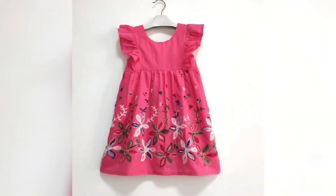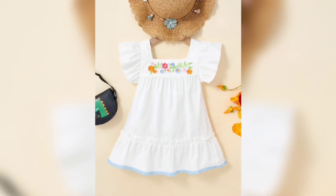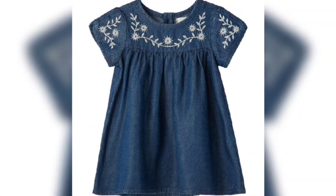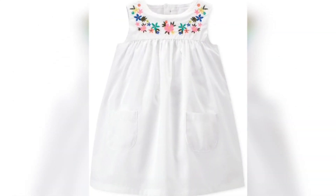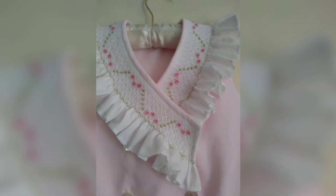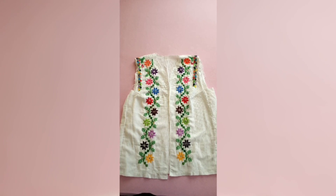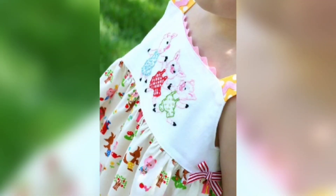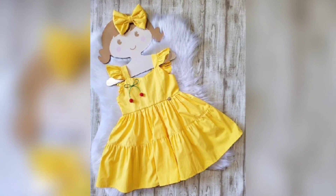This is a very beautiful collection of Baby Dress Designing Ideas. In this collection, there are different types of designs for you, including a beautiful variety of Baby Dresses.